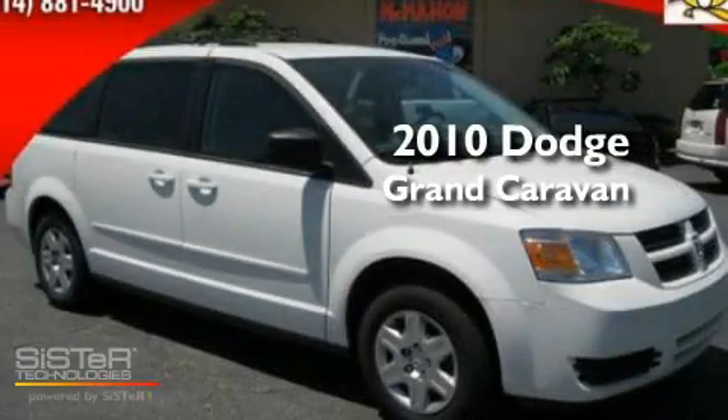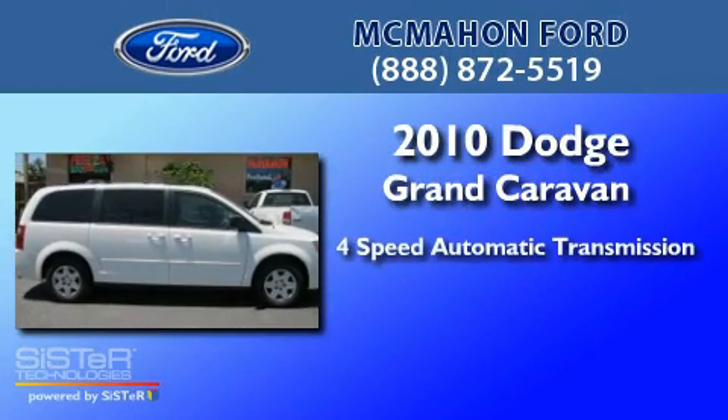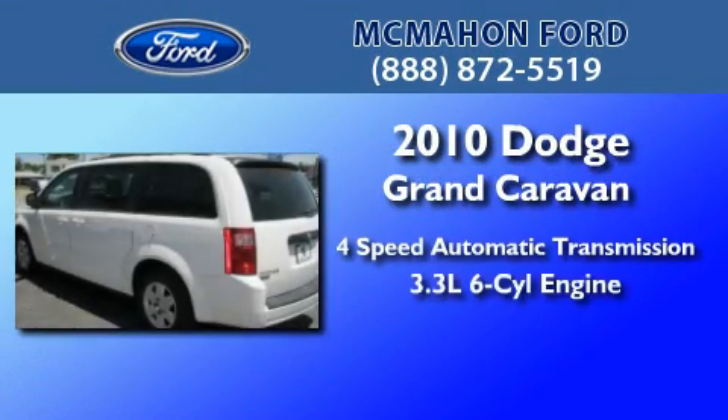This is a 2010 Dodge Grand Caravan. This minivan has a four-speed automatic transmission and a 3.3 liter V6.